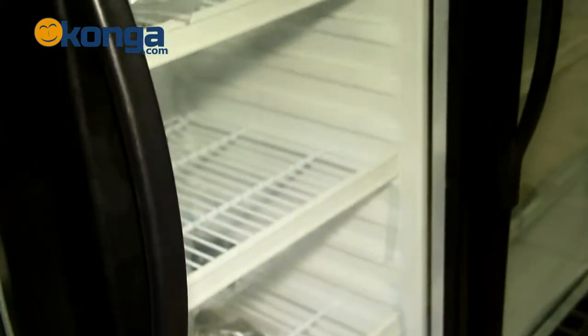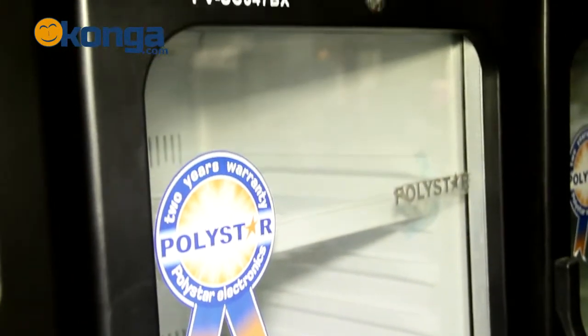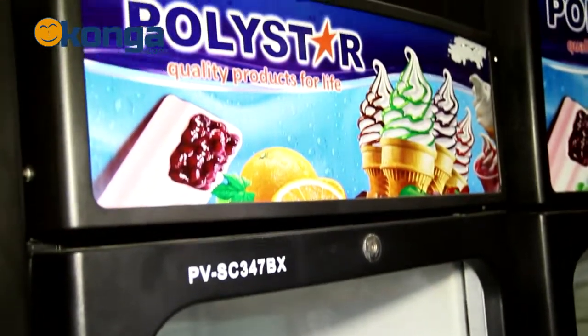This chiller operates very quietly. It also has safety glass doors that are highly resistant to pressure, as well as transparent, so you can see whatever is inside without having to open the fridge.